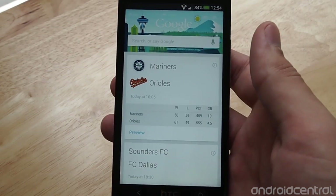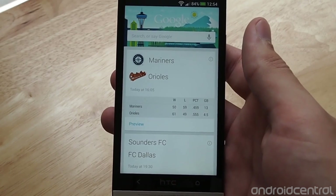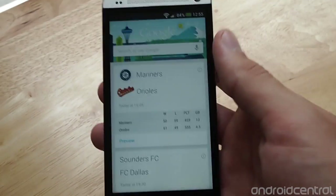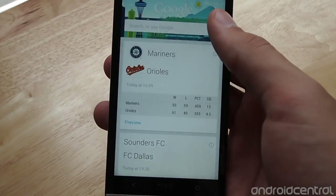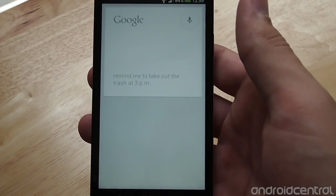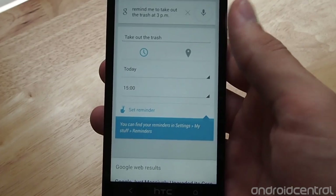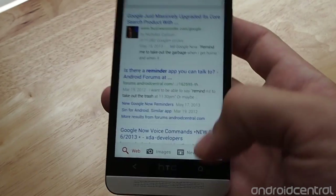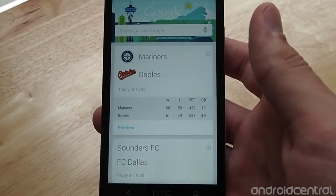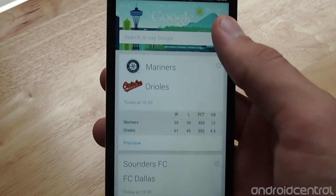The next one is reminders. Now especially with geo-fencing included in Android with the new Google Play services, it's really useful. You can say something like 'Remind me to take out the trash at 3pm,' and of course you can modify it before it gets set if you would like as well.